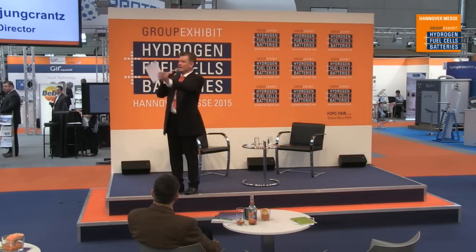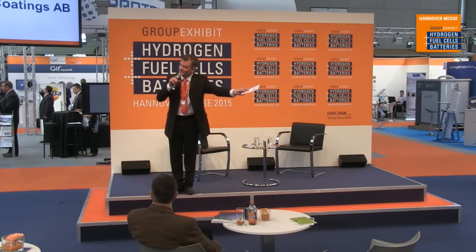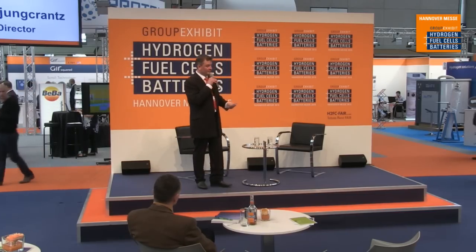Welcome ladies and gentlemen. If you'd like to take a place here, we have a seat left over — you get a free coffee and an interesting theme. It's the Hannover Fair, the group exhibit on hydrogen fuel cells and batteries. You can see a lot of new and innovative materials being developed in special ways. We will talk about ceramic phase coatings for stamping metal bipolar plate production, directly with Dr. Hendrik Jungkranz, managing director of Impact Coatings. Please, a short applause.